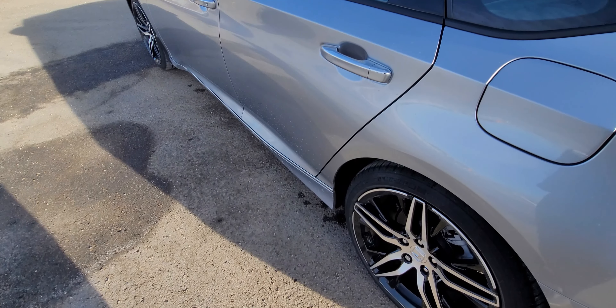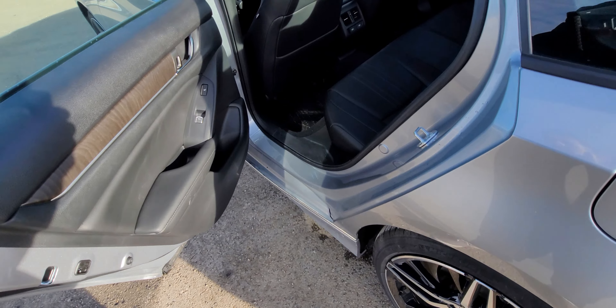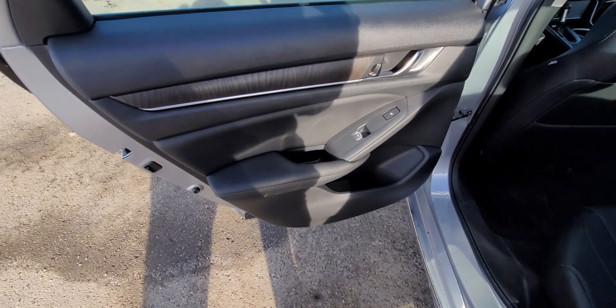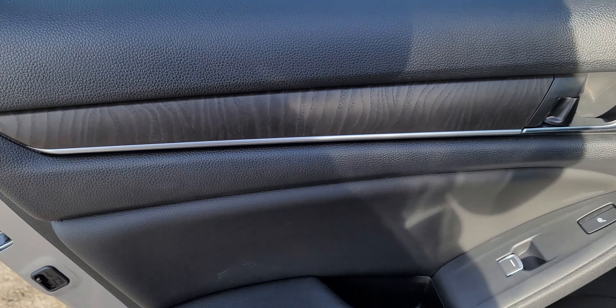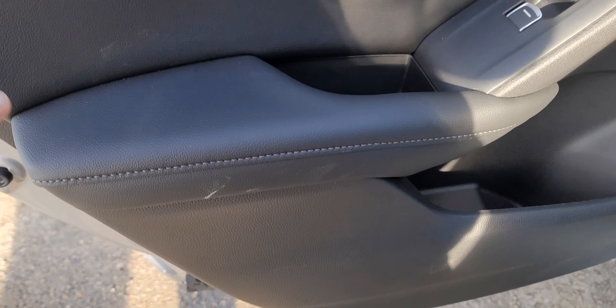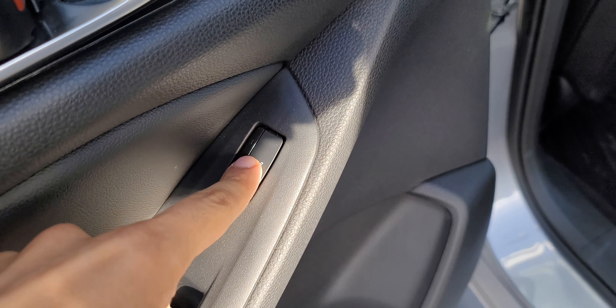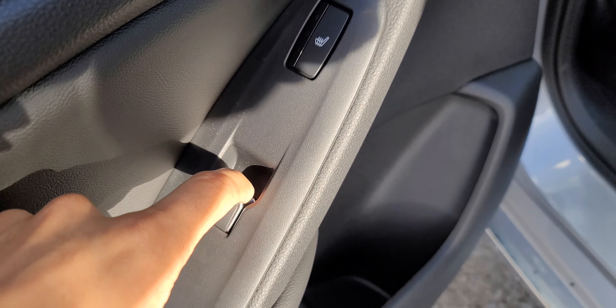Time to jump into the rear. I'm six-foot-one and my front seat is set to where I would drive comfortably. The door panel looks the exact same as the front, with fake wood trim that looks fairly nice and leather-wrapped padding.